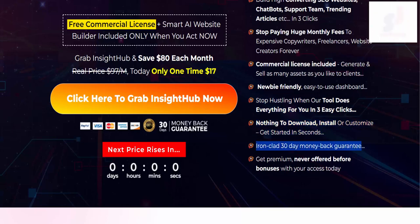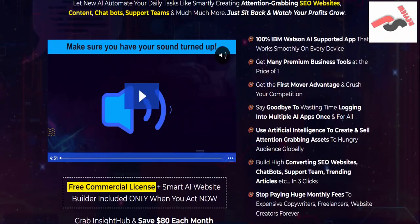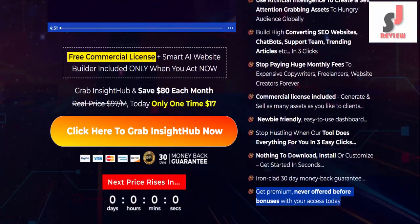Ironclad 30-day money-back guarantee. Get premium, never-offered-before bonuses with your access today. Free commercial license plus smart AI website builder included only when you act now.